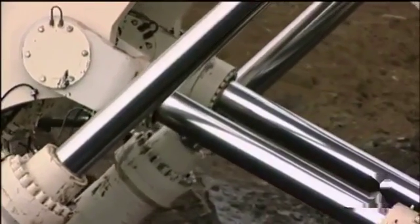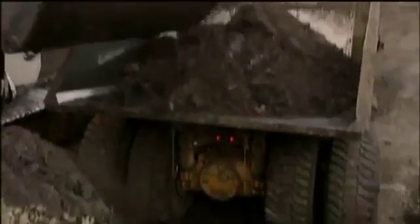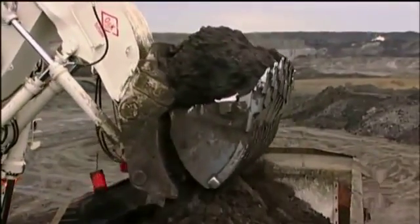Generally, the more hydraulic pressure a machine has, the more power it has. The RH-400 can load one of the world's biggest trucks with only four scoops.